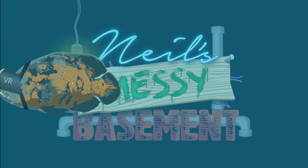Oh, what a mess this is. Neil Schneider from Meant to Be Seen, welcome back to my messy basement.